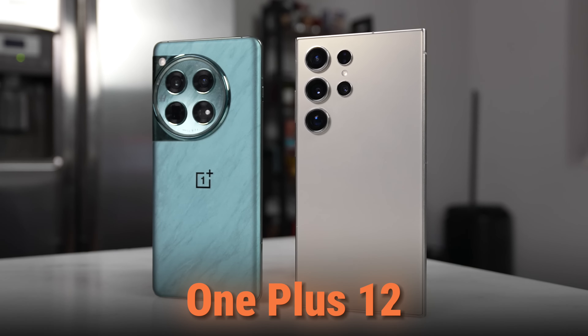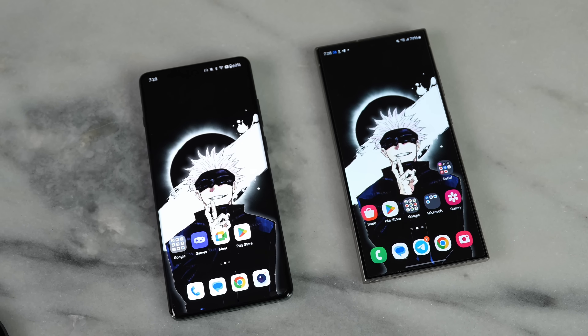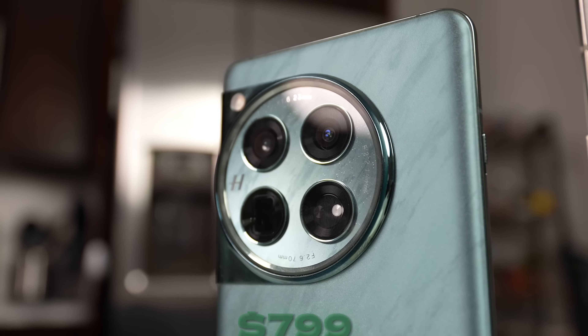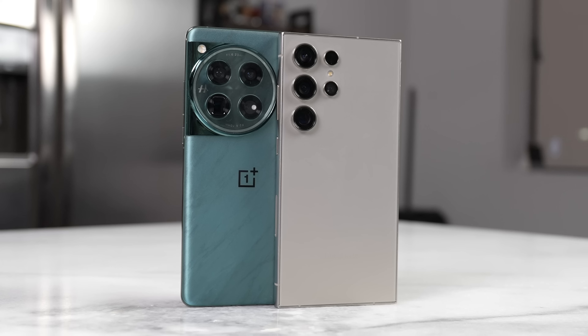It seems like there are a lot of new smartphones launching super early this year. We have the OnePlus 12 and it's here to stack up against the Galaxy S24 Ultra to find out which is the better device. Hey guys, Thunder E here, welcome to another battle vid. Today we're looking at two very interesting devices: the OnePlus 12, which starts at $799, and the Galaxy S24 Ultra, which starts at $1,299.